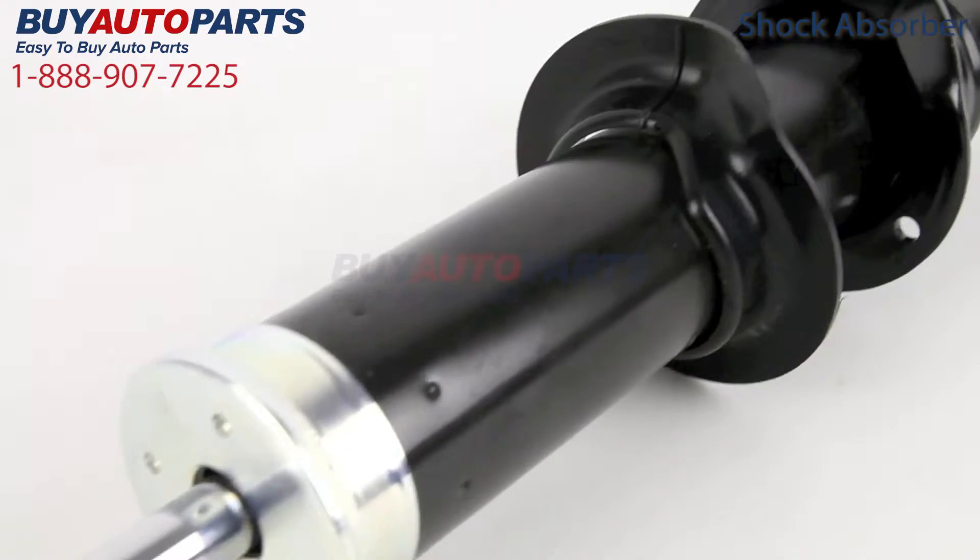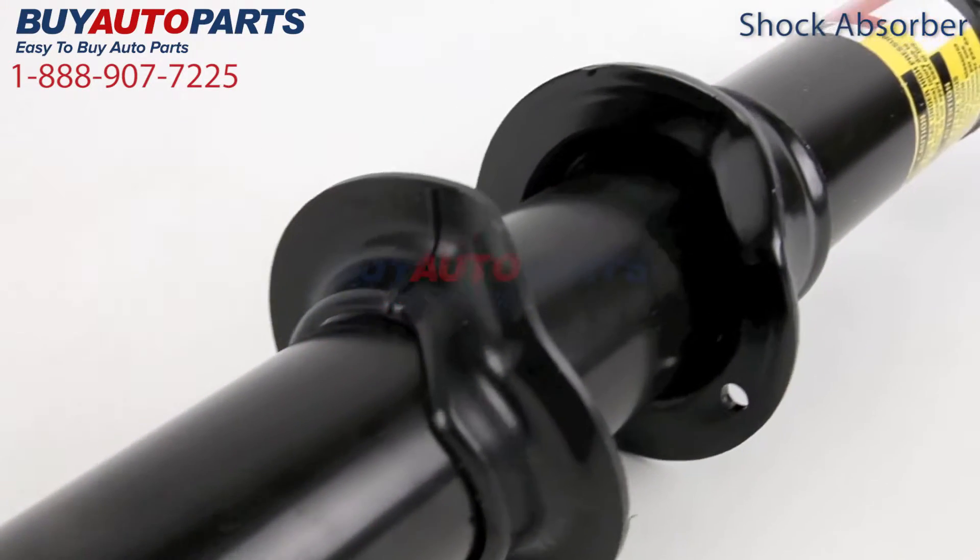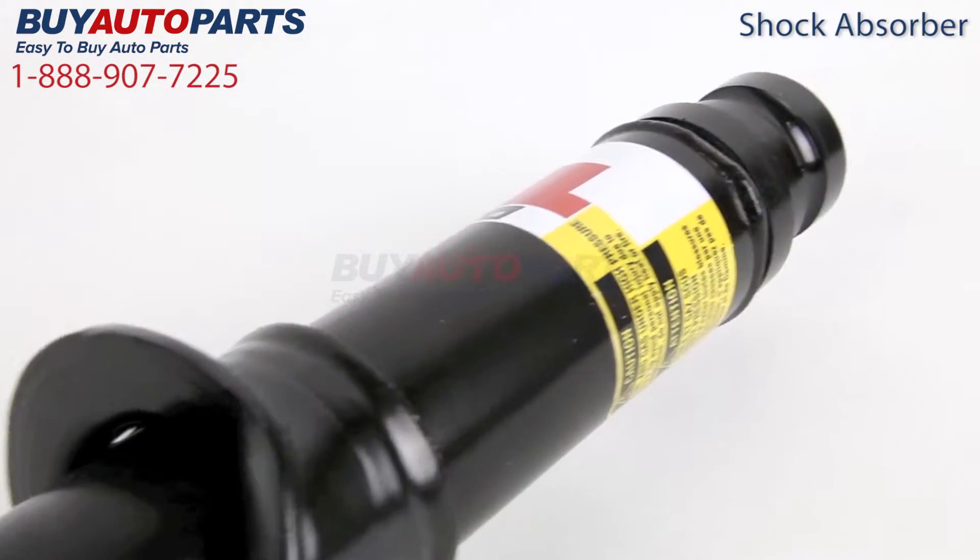At Buy Auto Parts, we offer this shock absorber only as OEM new, which is the same as the shock absorber that originally came with your Cadillac SRX vehicle.